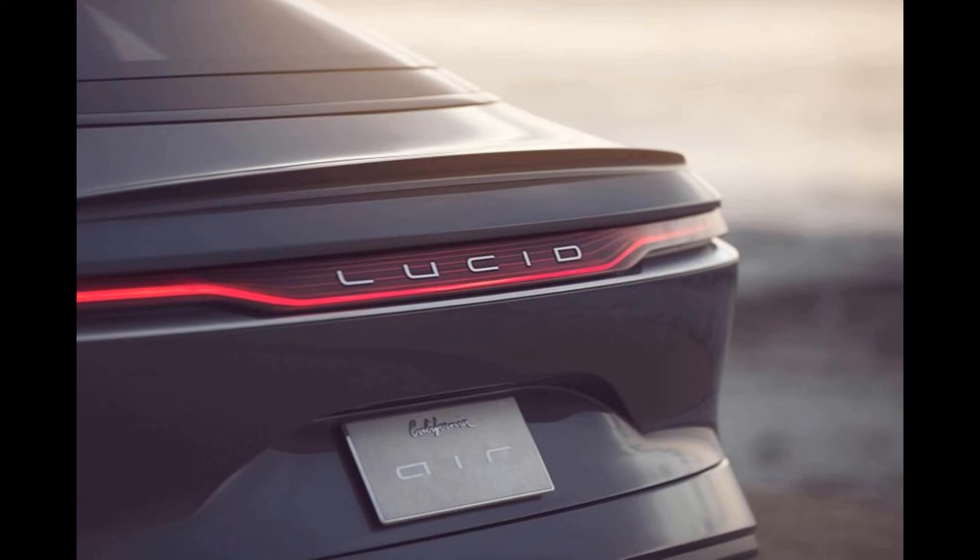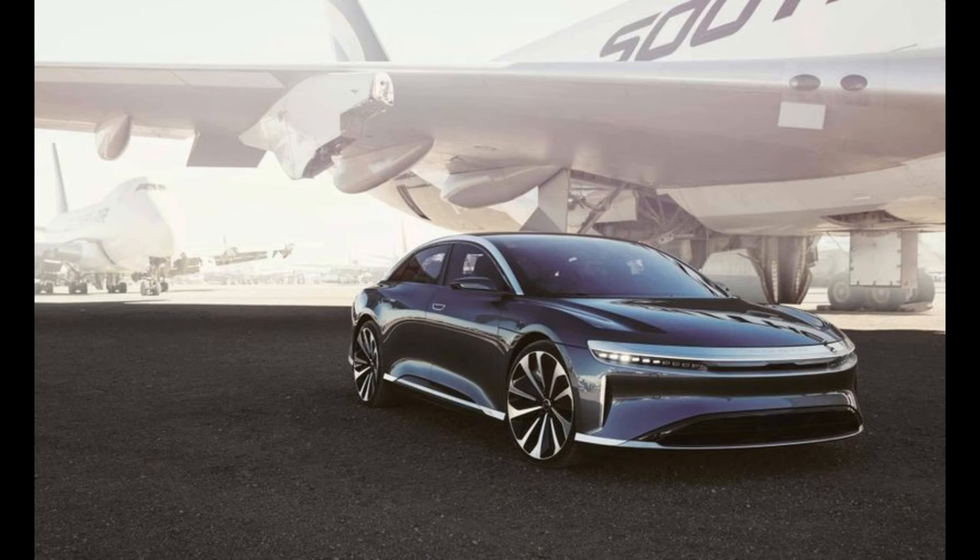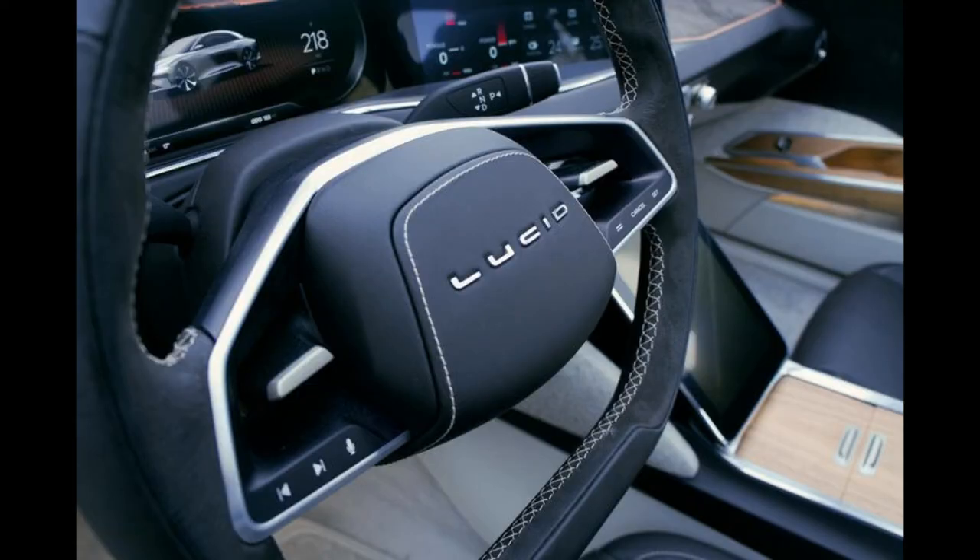The touring model, which will be available for $87,500, will have two engines — one located at the back and one at the front. The drive is placed on all four wheels and has 170 horsepower more than the base model.